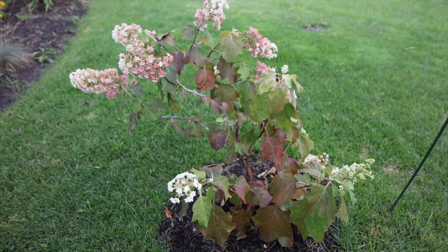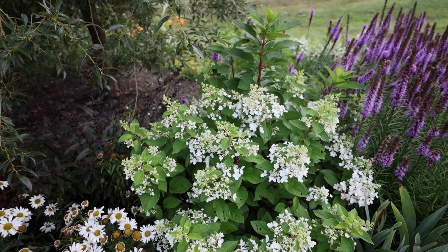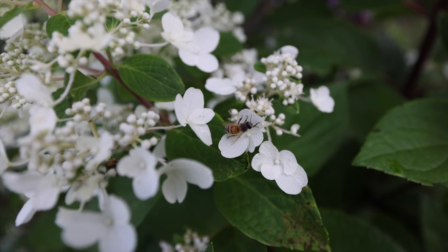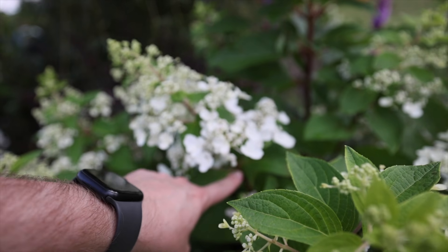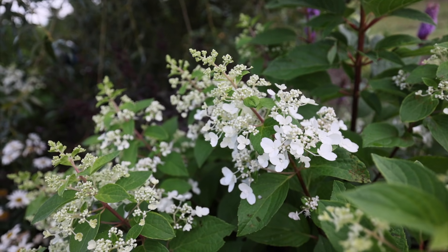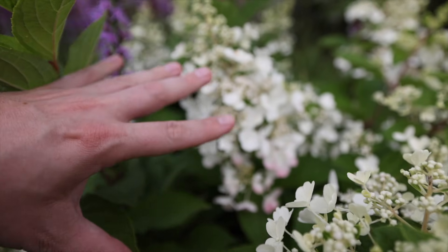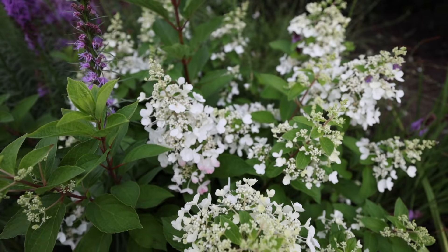The Pinky Winky hydrangeas are starting to go into bloom. Pinky Winky is a great panicle hydrangea - it's more open and pollinators love it because they can get to the fertile florets easier. These are one of the largest panicle blooming hydrangeas - they start out kind of small and just continue to grow longer and longer until the bloom is absolutely massive, then it'll start turning pink. You can see the florets at the bottom are already turning pink and it'll continue up to the top throughout the season.